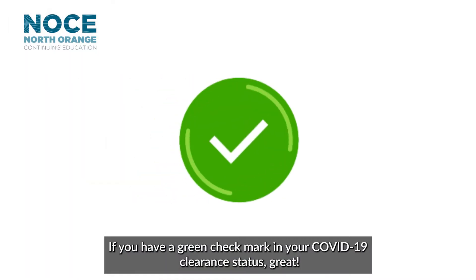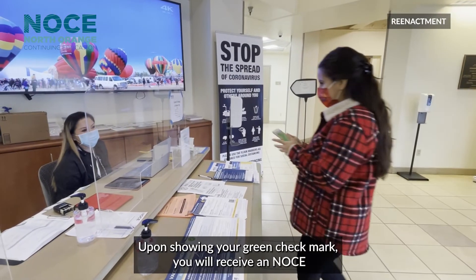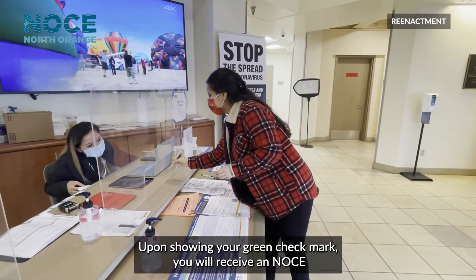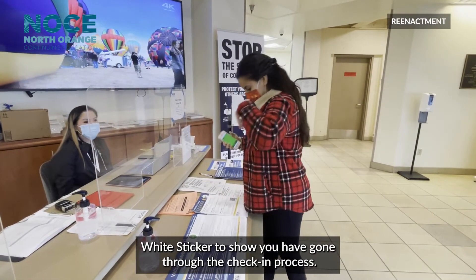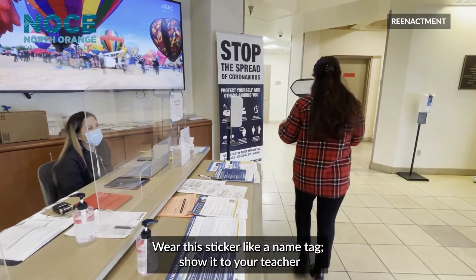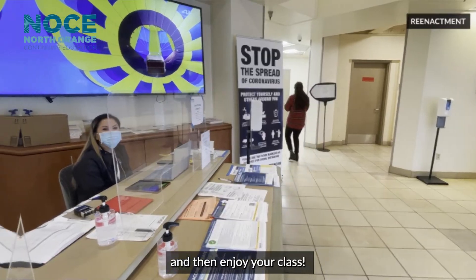If you have a green check mark in your COVID-19 clearance status, great! You are cleared to be on campus. Upon showing your green check mark, you will receive an NOCE white sticker to show you have gone through the check-in process. Wear this sticker like a name tag, show it to your teacher, and then enjoy your class.